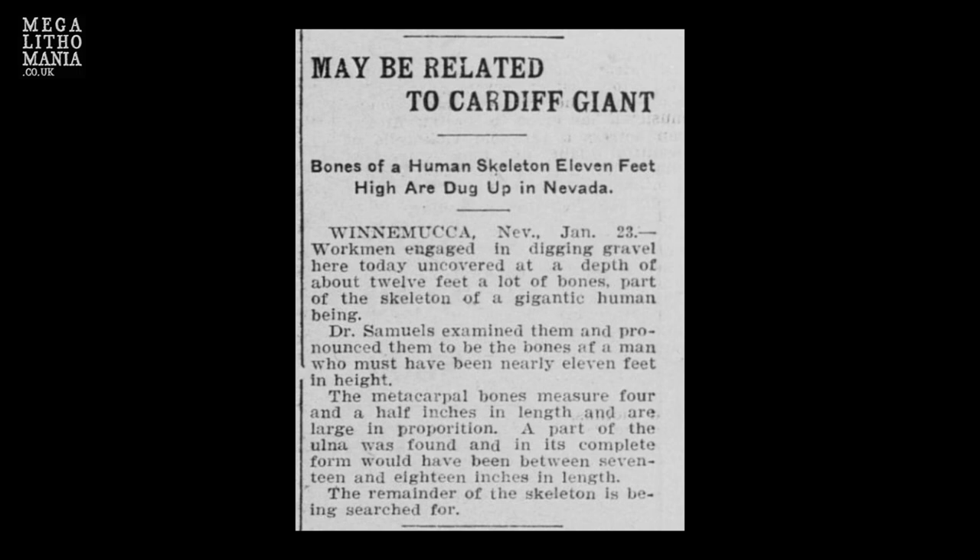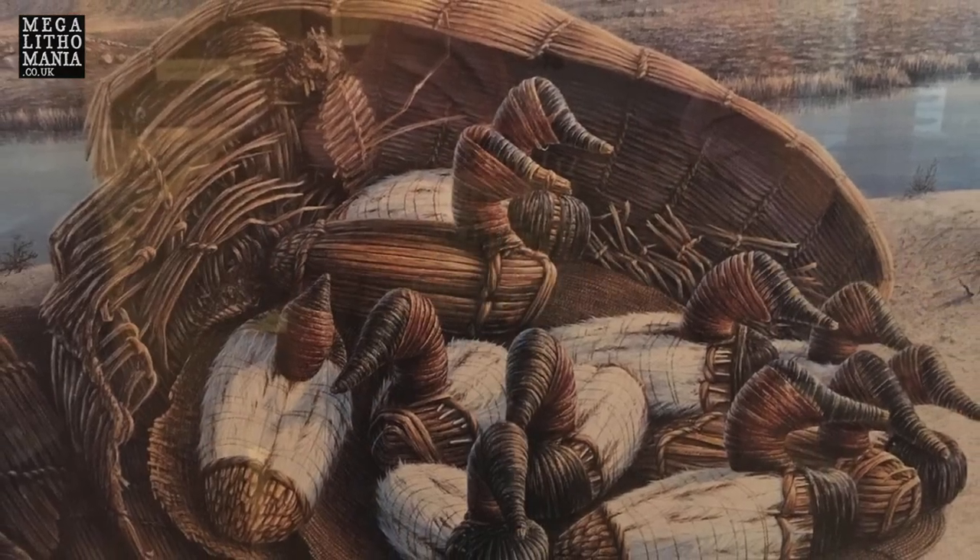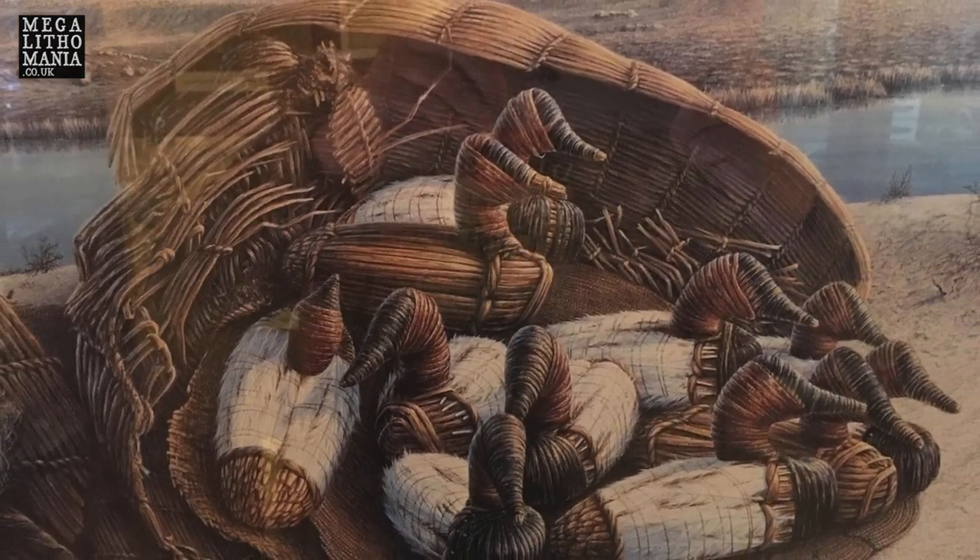This was before Lovelock Cave was discovered, when they were digging out all the bat guano. And they found all these artifacts and mummified remains, some of them giants. I wanted to check out what's in here because they have some of the original duck decoys. Even though they're only dated to 2700 BC, there's evidence through carbon dating going back to at least 10,000, corresponding with Spirit Cave Man.